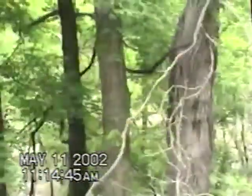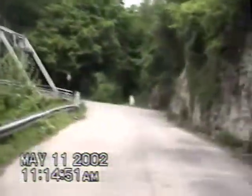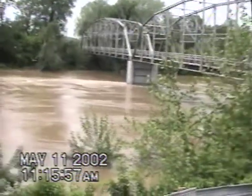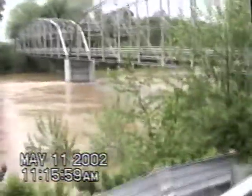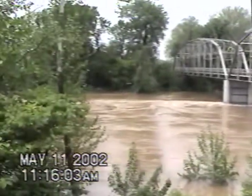Good thing I came out here last week. I took a picture of this bridge, and now I can retake the picture with all the high floodwaters. And there it is - the bridge. There's some high water out there, boys. Let's see how ugly it is on the other side.